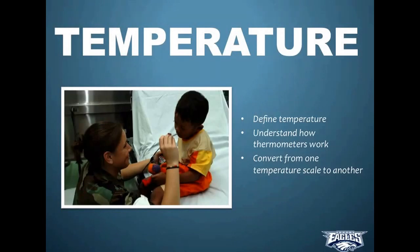This video is about temperature. We're defining temperature, we'll understand how thermometers work, and we'll convert from one temperature scale to another, because there are actually three different scales — three different units — for measuring temperature.